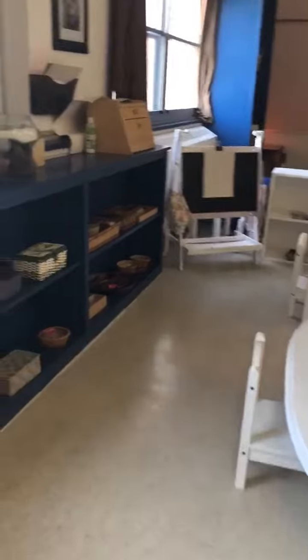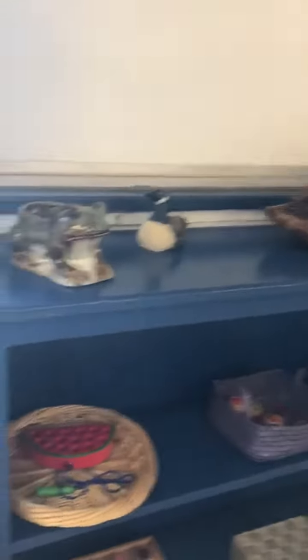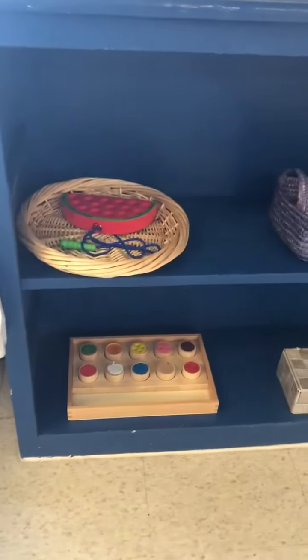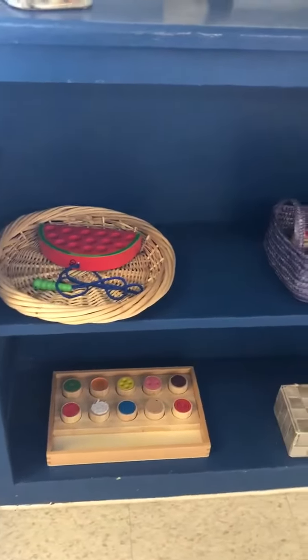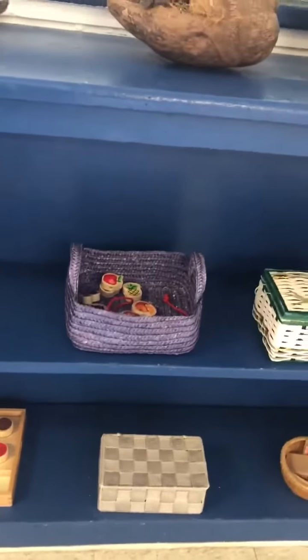The developmental aids on these next shelves consist of fine motor, cognitive, and hand-eye coordination work. We change these materials as the needs of the children change.